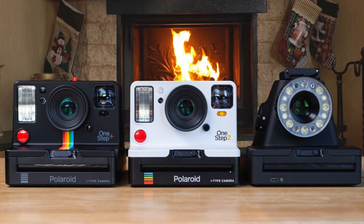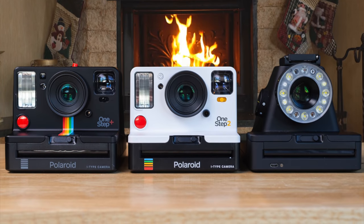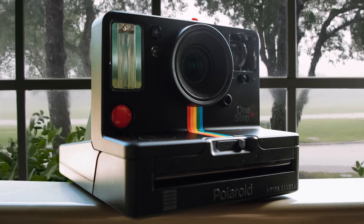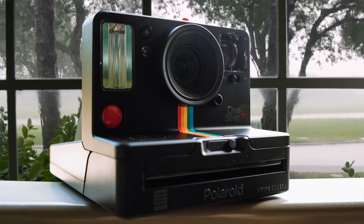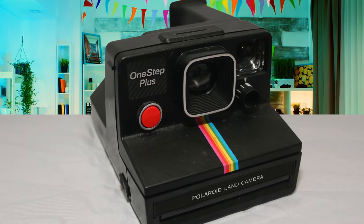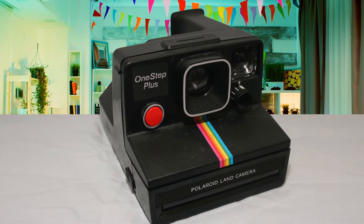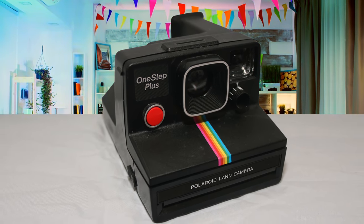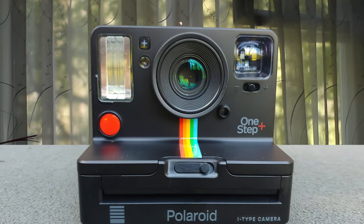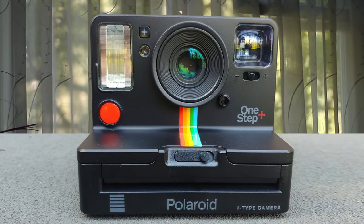It has a solid build quality, making this device very durable. It has many more great features that may not seem flashy, but the little things matter. Going back to the app — it features double exposure and light painting modes, meaning you can take gallery-level photos on this instant camera. I would highly recommend this to any instant camera enthusiast because even though it doesn't look like a high-end premium camera, it delivers much more than you can expect.